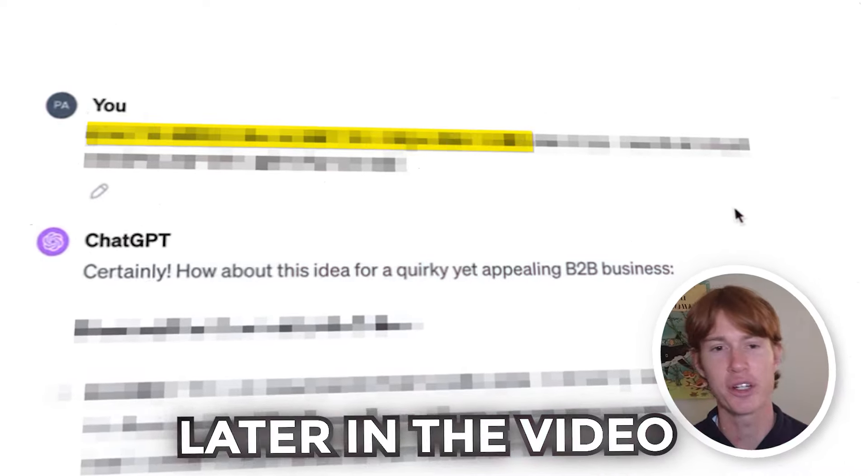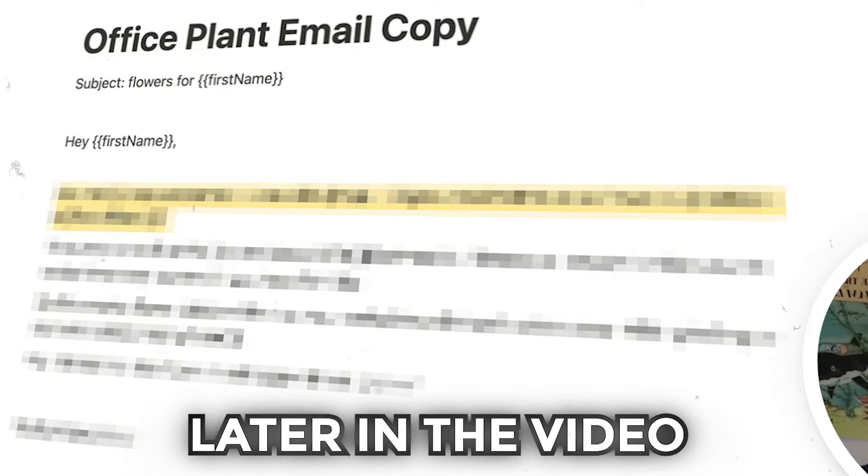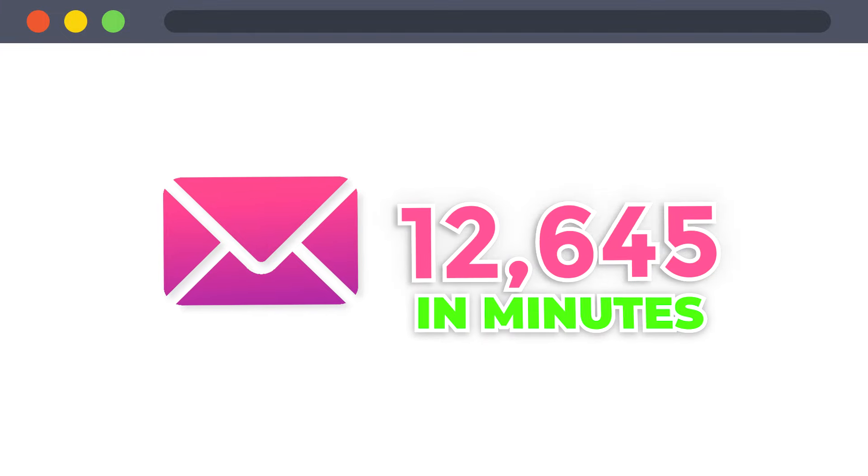Getting the initial customers for your business can be incredibly difficult, especially when you don't know who to sell to, what to say to them, and how to close them. So in this video, I decided to create a fake business and then try to find customers to reach out to and write the email campaigns for them. I'm also going to show you how to personalize all of these emails so it seems like they were sent by a person and not a robot, because we're going to be sending thousands of them in minutes.